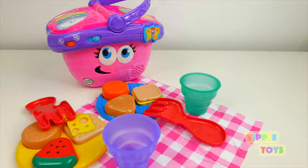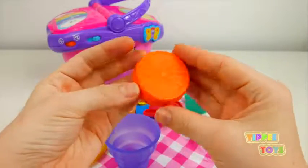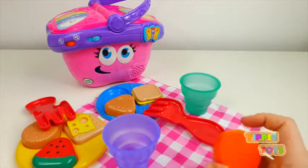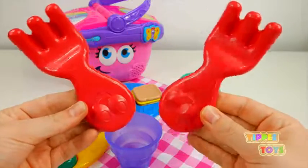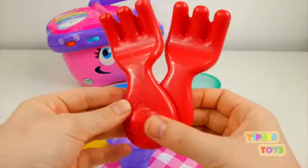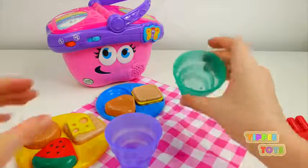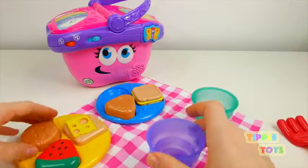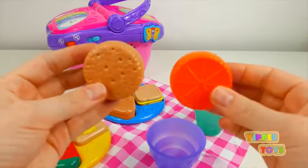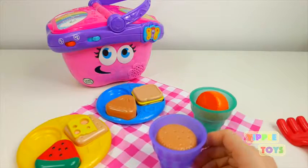Can you find something orange? How many forks do we have? One, two. We have two red forks. Move your finger around the top of the cup — that's a circle. Do you see any other circles? Can you put the green cup in the purple cup?